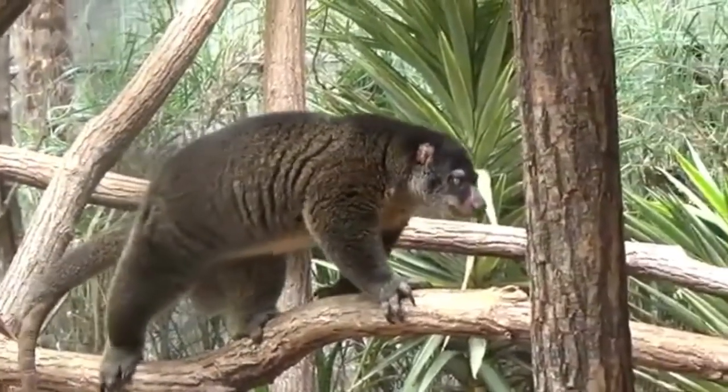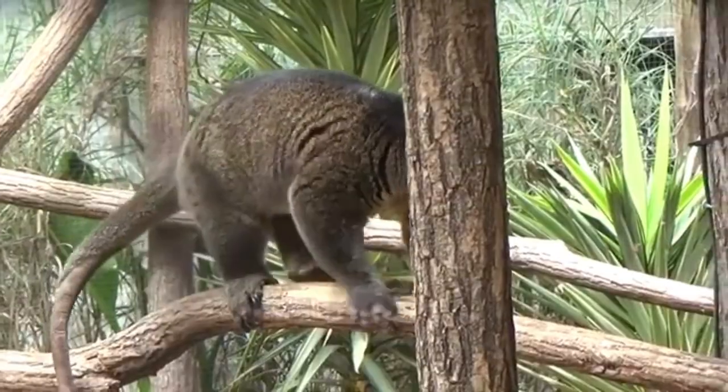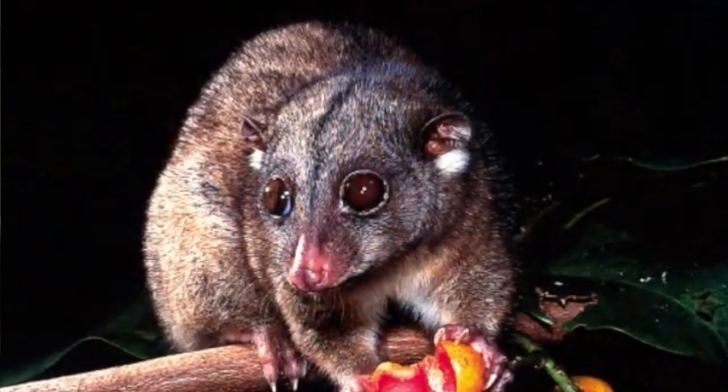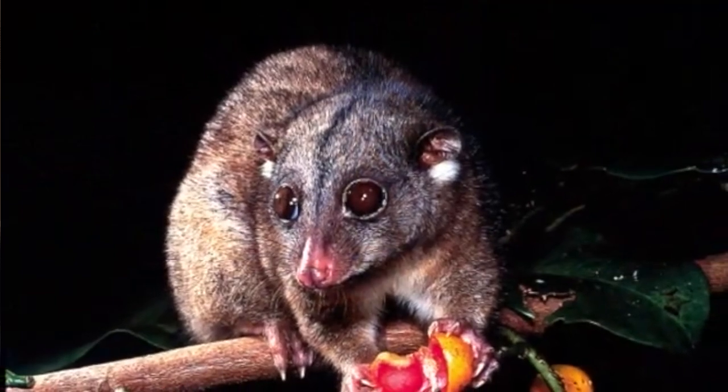The self-reliant Cuscus has rounded ears, pointed snouts, large eyes, and woolly fur which provides camouflage during the day and insulation at night.